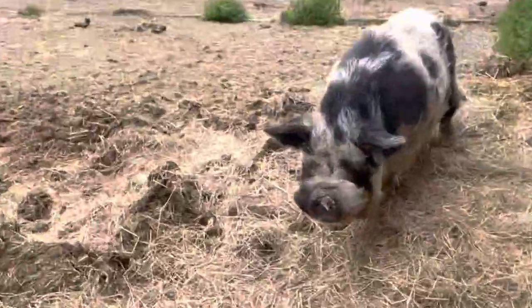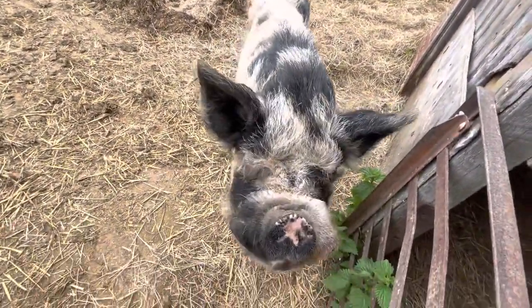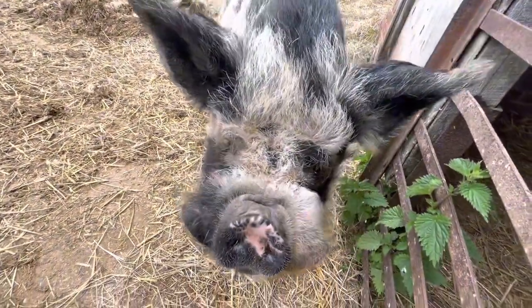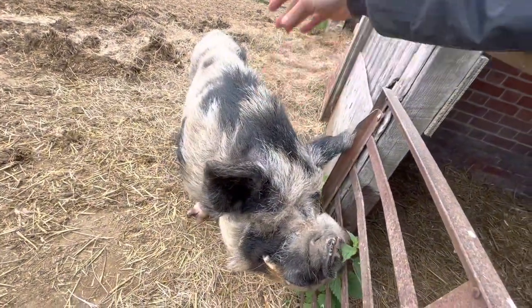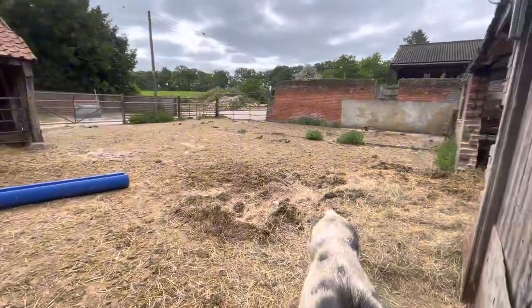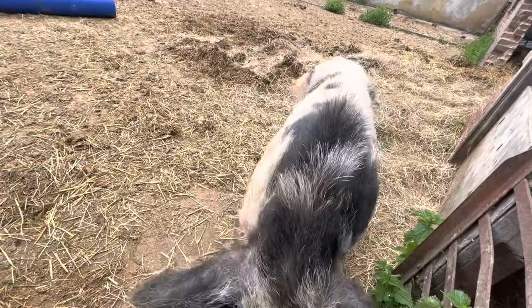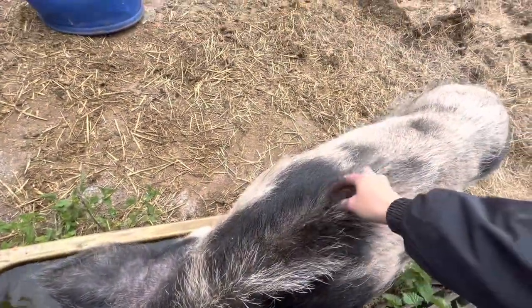This is our pet pig that we rescued. He was a flatmate — someone probably bought him thinking he was a micro pig. He has now got a beautiful life on the farm and he gets absolutely spoiled because he is our only pig on the farm. He gets everyone's leftovers!